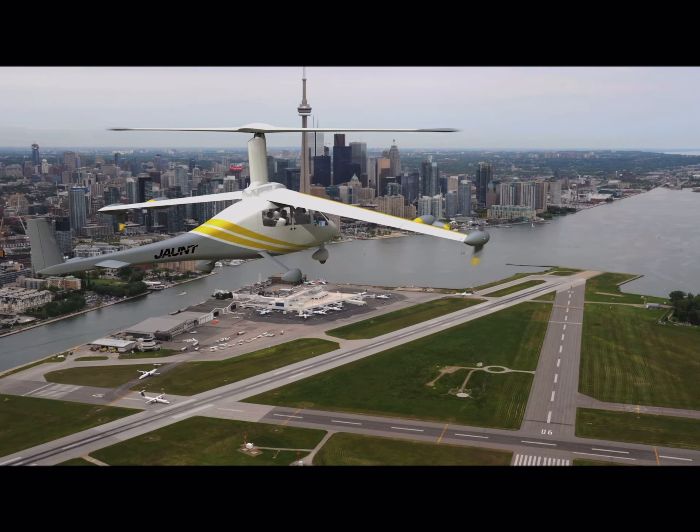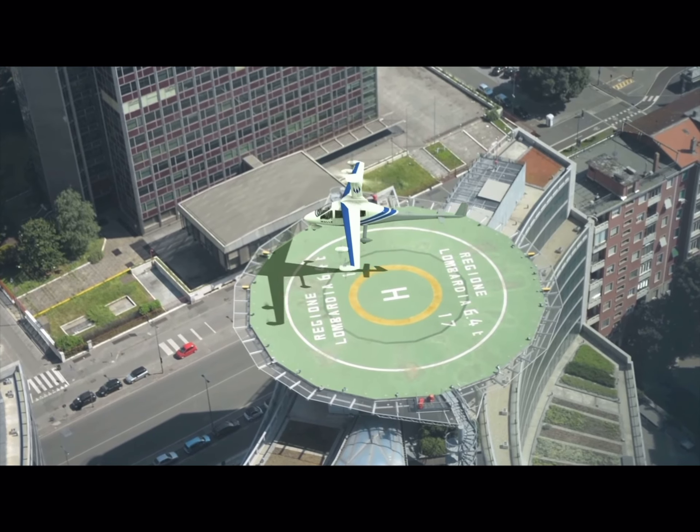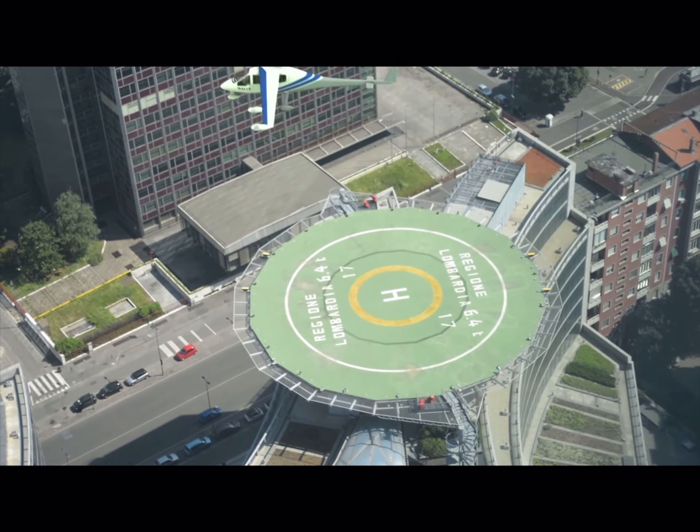This includes existing runways and airports, regional airports, and large airports. There are thousands of underutilized airports around the U.S. We believe that existing air infrastructure is adequate today to provide initial operations for urban air mobility.